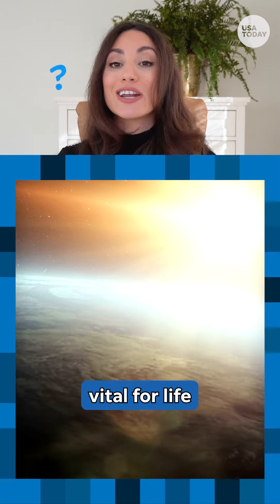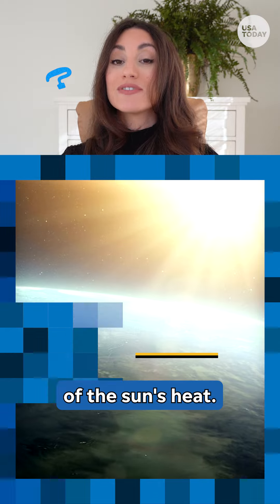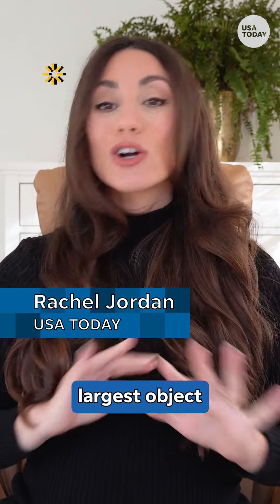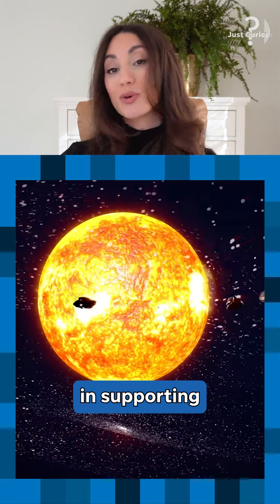The sun provides energy that is vital for life here on Earth, and that energy comes as a result of the sun's heat. But just how hot is the sun exactly? The sun is the largest object in our solar system, and it plays a huge role in supporting our planet.